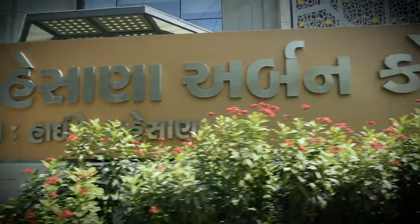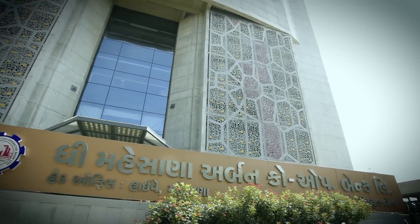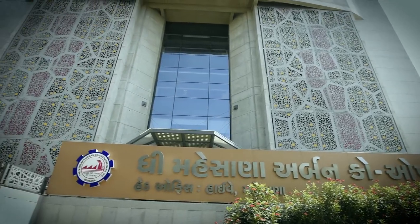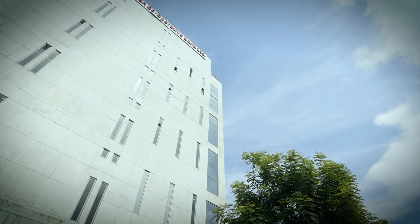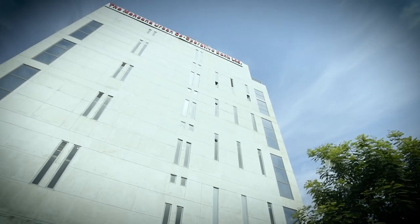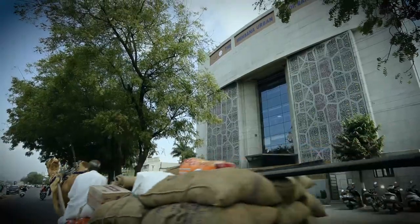The Mehsana Urban Cooperative Bank at Mehsana in Gujarat sets the right example of how architecture plays a major role in upholding the gravitas of a public building and creating a conducive workplace.